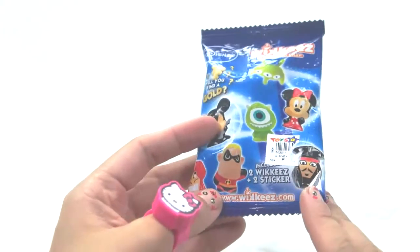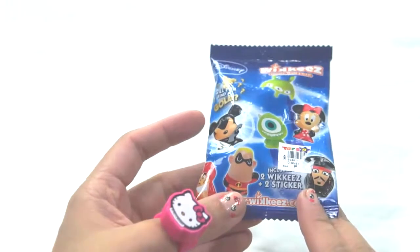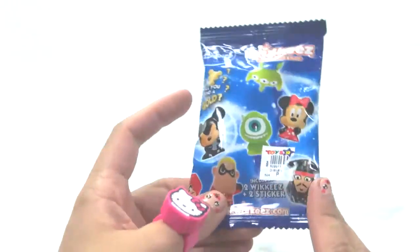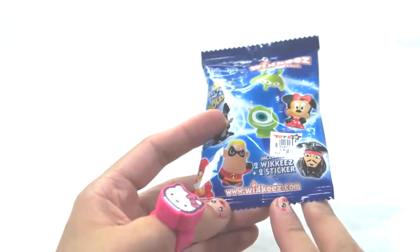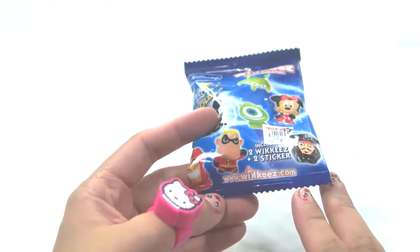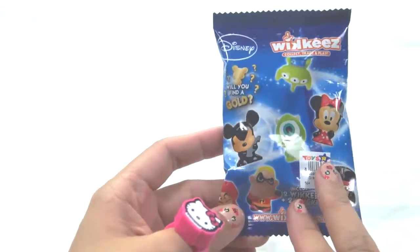So, this package includes two wikis plus two stickers, and I've got this from Toys R Us. Log in or visit their website — that's www.wikis.com — to check out some cool games you could play with your wikis.